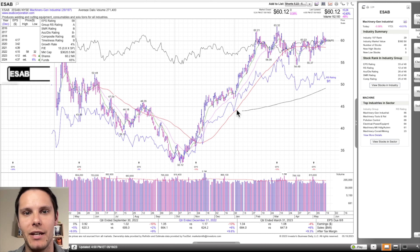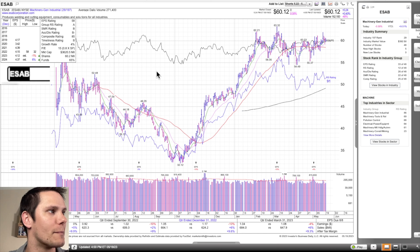The first stock we'll cover is ESAB, and for full disclosure I do have a position in this — it's the only stock I have a position in for the entire list, and it just happens to be first in alphabetical order. ESAB is in machinery, ranked the 29th strongest group out of 197, so we do have that A group strength rating. On a daily chart you can see we've recaptured the high of the IPO.